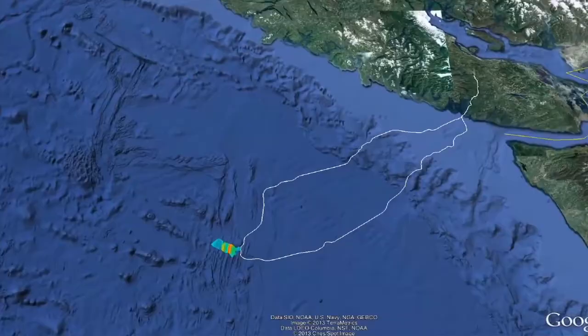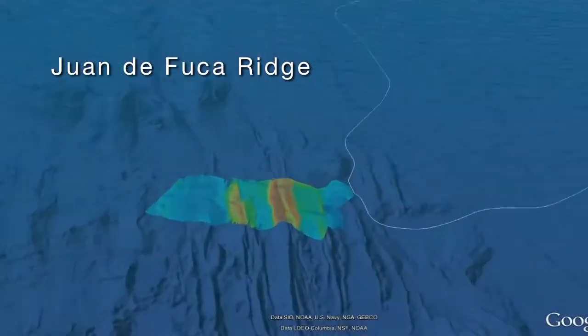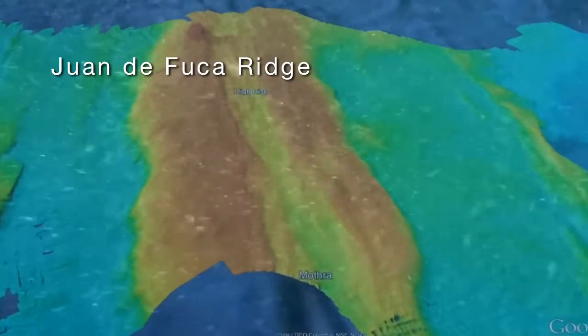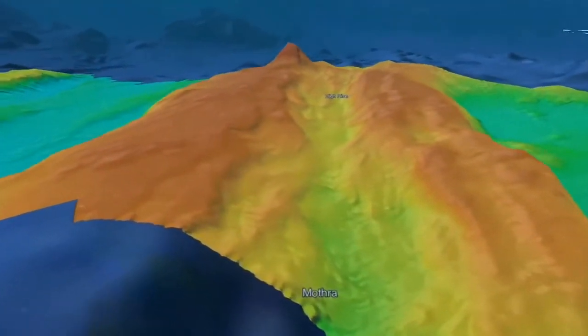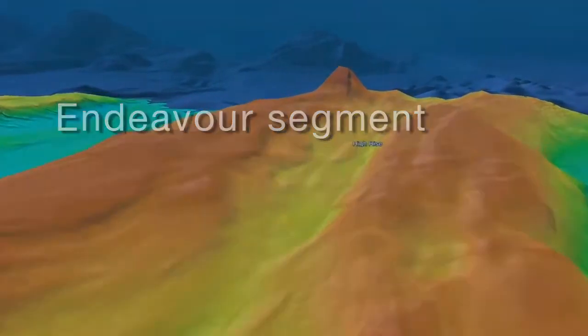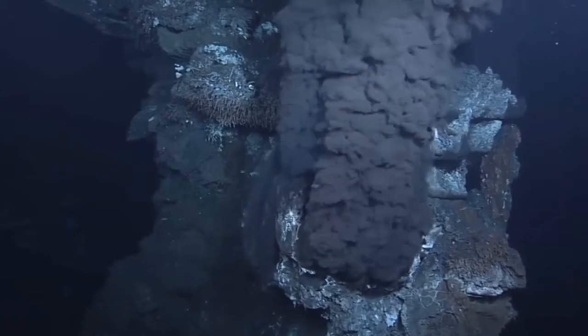The other volcanoes I work on are actually underwater in the oceans. Right now we're working on part of that system just off the Pacific Northwest coast. The ridge system there is called the Juan de Fuca Ridge, and we're looking at a particular segment called the Endeavor segment.